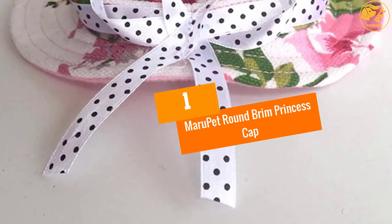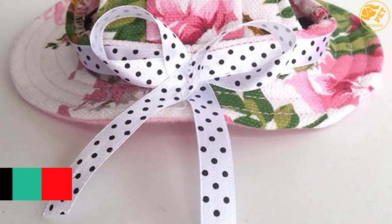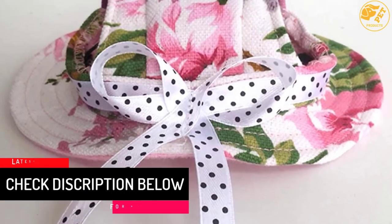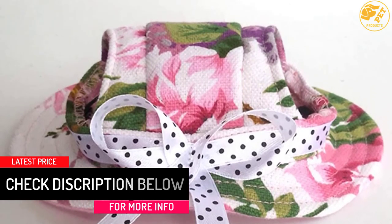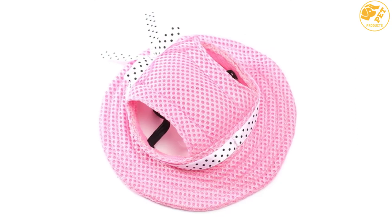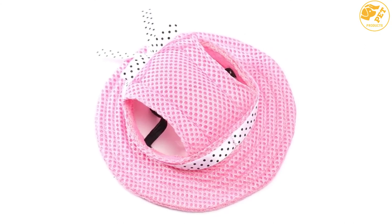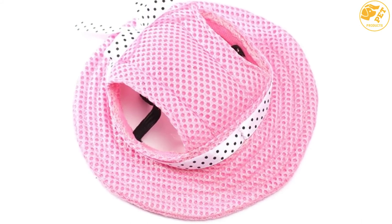At number 1: MARU PET ROUND BRIM PRINCESS CAP. Made of durable canvas material, this particular product can be suitable for your pet. However, before you opt for the final purchase, make sure you are aware of the relevant head width and circumference. It is important to keep in mind that this hat would be suitable for small and extra small dogs. Wearing this hat, your dog would appear fancy. You can check the details for more information on this product.